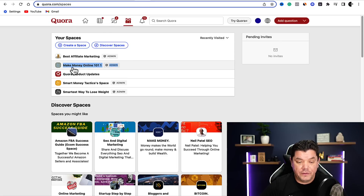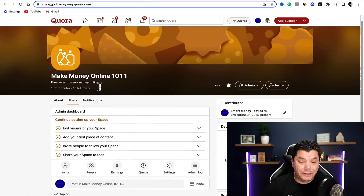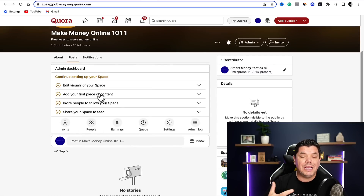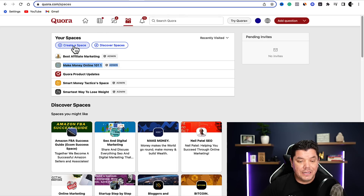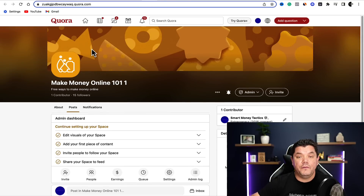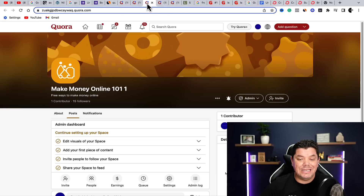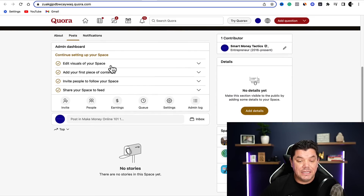If I click onto one of my spaces — like this one, 'make money online' — it's going to bring me over to this page. I only recently created this one. Once you come up with your own space, you click on 'create a space,' come up with your name and a brief description, then click 'create.' Once that's done it's going to bring you over to a page that looks like this. You can create your own banner here — I've changed this image and created this banner on Canva, and you can do the exact same thing.